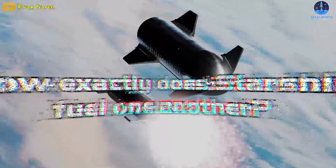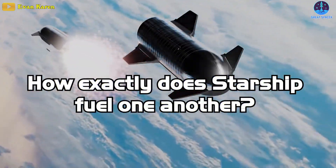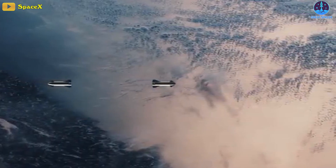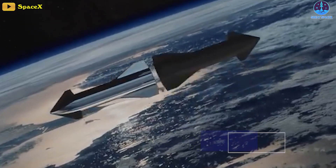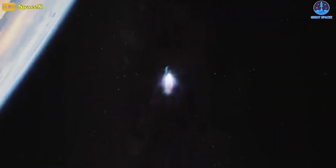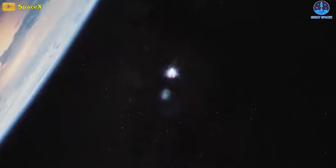But how exactly will this system of Starships fuel one another? This is an image of how the Starship will be refueled while going into space, released by SpaceX back in 2019. However, it's been over two years since then, and there have been a lot of changes to this plan.